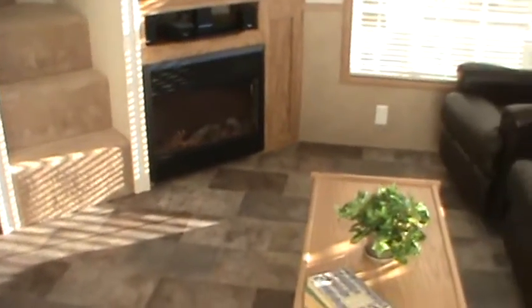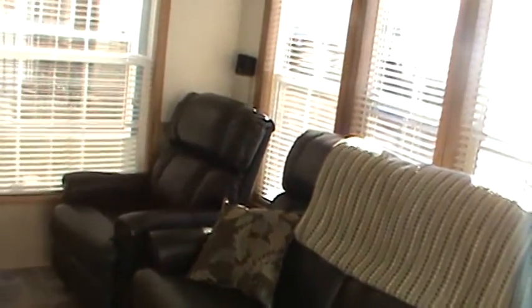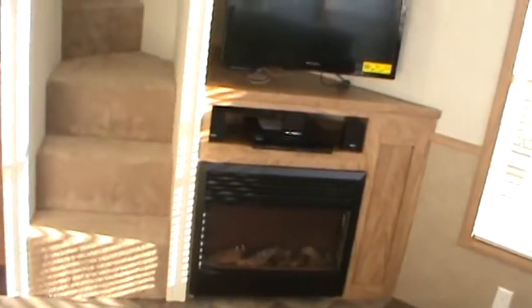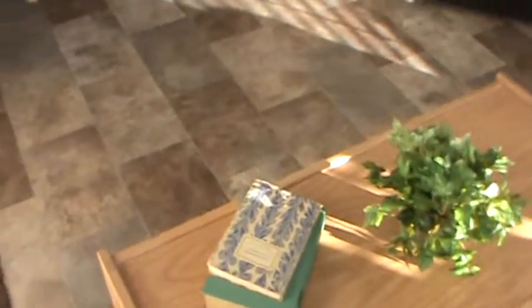It's got a Lazy Boy leather reclining sofa, rocker, recliner chair. That's a $1,500 furniture upgrade. It's got a surround sound DVD home entertainment system, 32-inch flat screen, a built-in fireplace, and a coffee table.